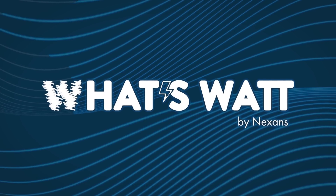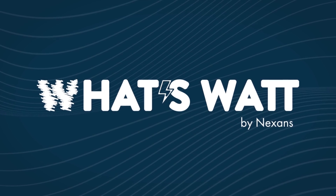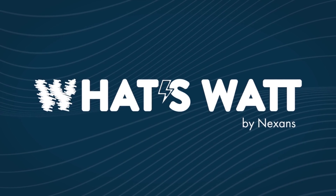This episode is made in partnership with our friends at What's What?, a new show about electricity. To learn more about this invisible topic, head to their channel by clicking the link in the description.